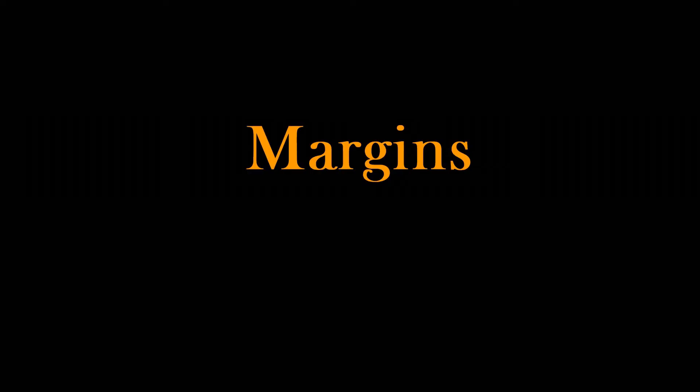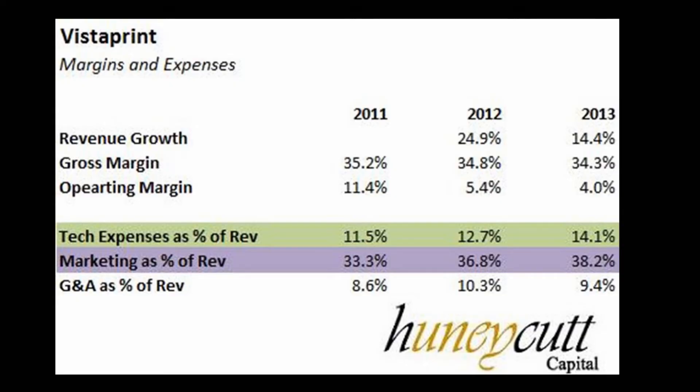So let's look at margins next. What I want to point out immediately — this jumps out to me — marketing expenses jumped from 33.3% of revenues to 38.2% of revenues. And then tech expenses jumped from 11.5% of revenues to 14.1% of revenues. Remember, revenues are growing very rapidly. So for marketing expenses to jump this much, that immediately catches my eye. It makes me wonder — is this a case where they're not getting enough repeat business and they're just continually having to market more and more to get new customers?